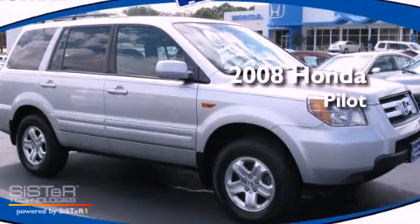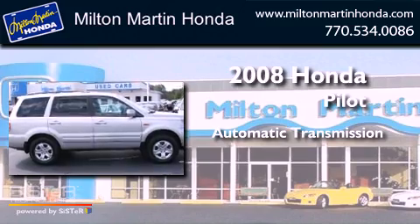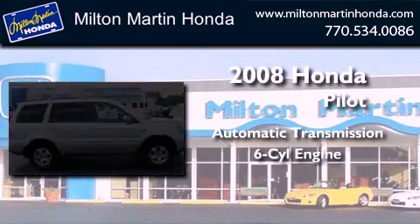This is a 2008 Honda Pilot. This crossover has an automatic transmission and a V6.